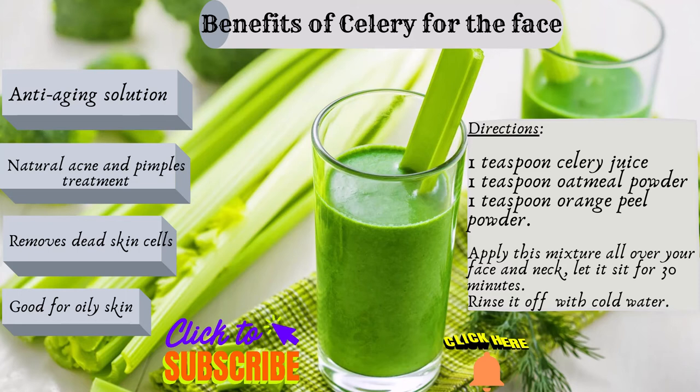Good for oily skin — natural acne and pimples treatment. By applying celery topically on your skin, the nutrients present in it penetrate deep into your skin and keep your skin nourished and hydrated. To treat acne and pimples, add tea tree and peppermint essential oil to some celery juice and apply this mixture on your face and neck using a cotton ball. Let it dry fully and then wash your face and neck with warm water. This is good for getting rid of acne and pimples and also helps in removing dirt and impurities from your skin.